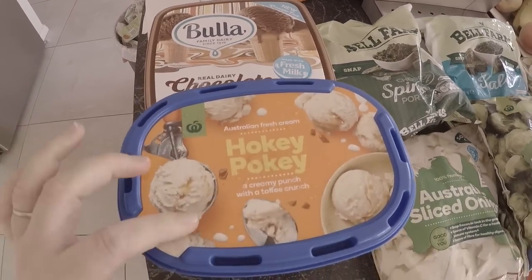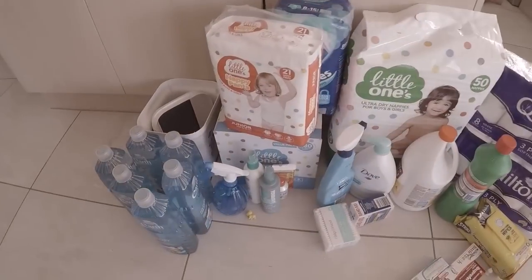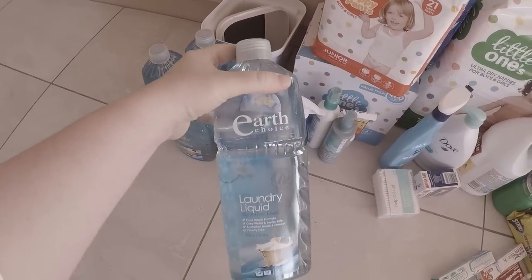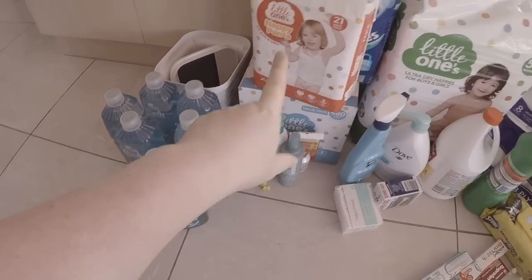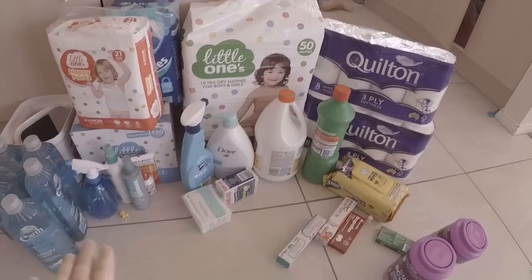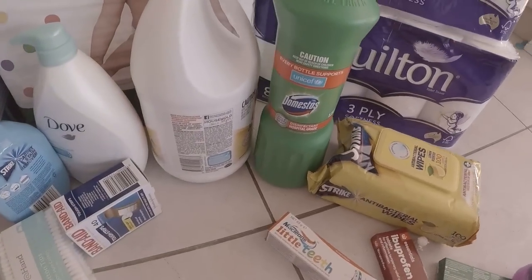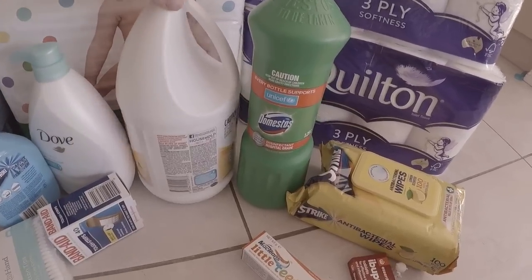Chocolate ice cream for one Friday night and hokey pokey ice cream for the following Friday night for the kids - not for me. Toiletries: I've got a little bin for one of the bathrooms. I was right out of laundry detergent so I can go do some more washing now. Nappies, wipes, toilet paper - all the normal stuff. I'm trying this toilet tank cleaner for the first time - it looks pretty effective.